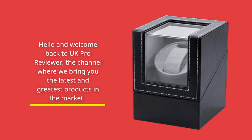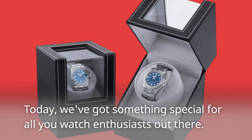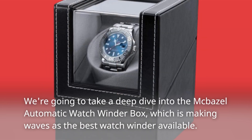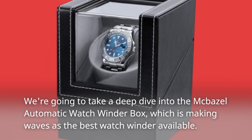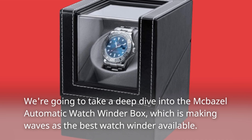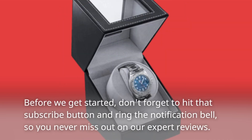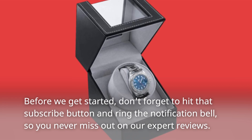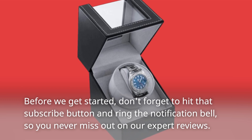Hello and welcome back to UK Pro Reviewer, the channel where we bring you the latest and greatest products in the market. Today, we've got something special for all you watch enthusiasts out there. Don't forget to hit that subscribe button and ring the notification bell, so you never miss out on our expert reviews.